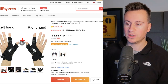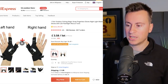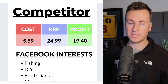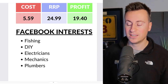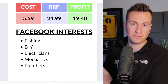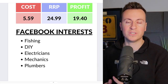Better yet, approach small-time influencers on YouTube or Instagram — electricians or plumbers — and say, 'Hey, would you mind doing a review?' That would be brilliant for Facebook as well as TikTok. User-generated content tends to do the best. Price-wise, it's £3.59 for a set plus £1.95 postage, giving a total of around £5.59. My recommended retail price would be £24.99, leaving a profit margin of around £19-20. For Facebook interests, target fishing, DIY, electricians, mechanics, and plumbers.